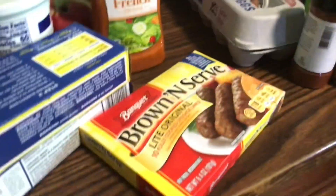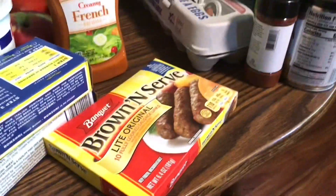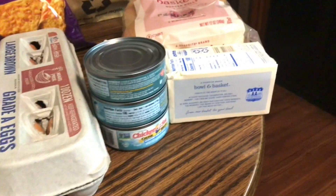I got french dressing - Aldi doesn't seem to have french dressing anymore, I don't know why. I got a thing of light sausage because it's low in points if I get the light kind for Weight Watchers. I got garlic powder on sale for 99 cents, so I got three of those. I got a dozen eggs, three cans of tuna, butter, and hamburger rolls.